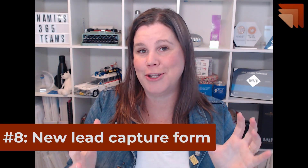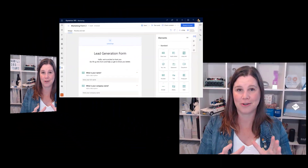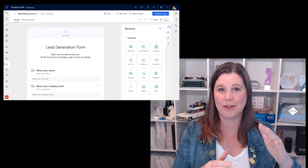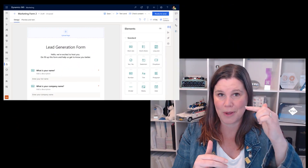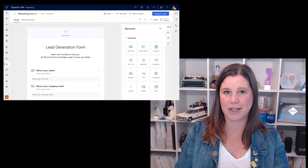Also in the marketing app, we have a new lead capture form. We have had marketing forms in the marketing application for a while, but this is getting an uplift that's well overdue. We're going to have smart lead creation forms now that will be able to vary based on what people have put in the form in the past, all directly connected back into those marketing journeys and creating those leads and contacts in Dataverse.